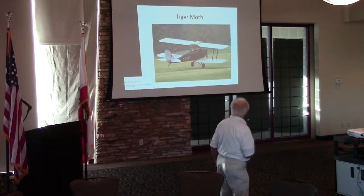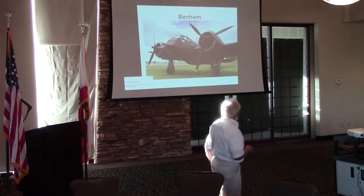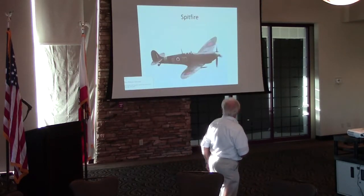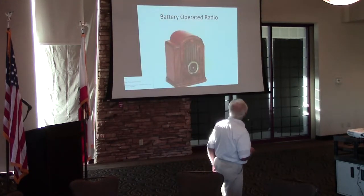We had the Tiger Moth. We had the Blenheim — I don't know if any of you have seen this airplane; this is one of the airplanes we had in the beginning of World War II. Of course, our Hawker Hurricane, who doesn't get the publicity it should. And of course the one that gets all the publicity — the Spitfire.